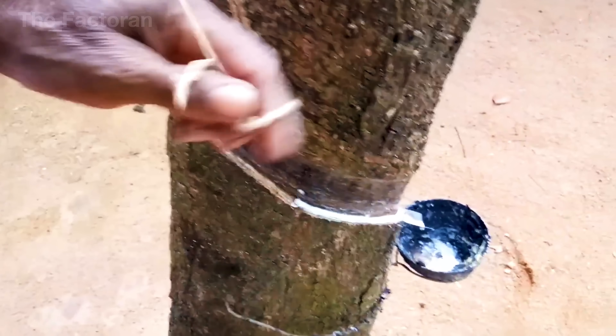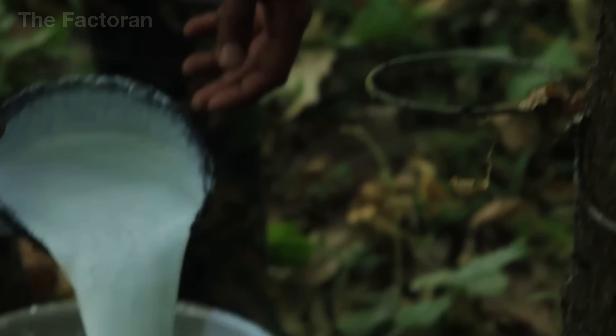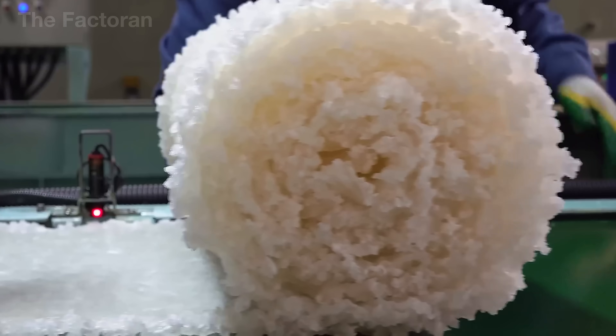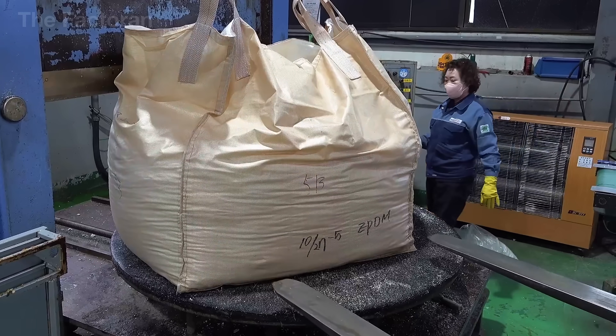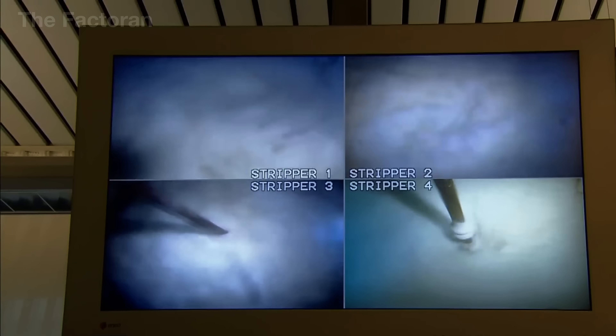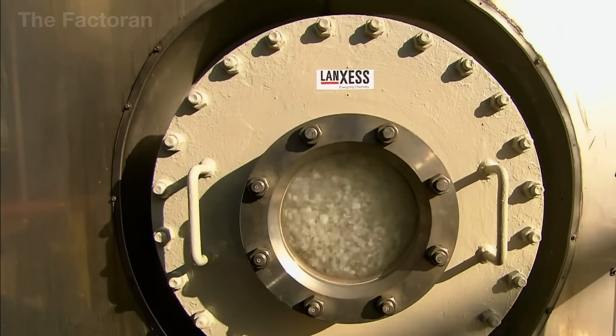If cut too far, the tree stops producing sap and can die within weeks. Drop by drop, the white latex falls into small cups fixed to the tree — slowly, steadily, like the quiet rhythm of nature. The collected latex is mixed with ammonia to keep it from coagulating, then transported to processing plants, where it's concentrated, rolled thin, and dried into sheets of natural rubber.